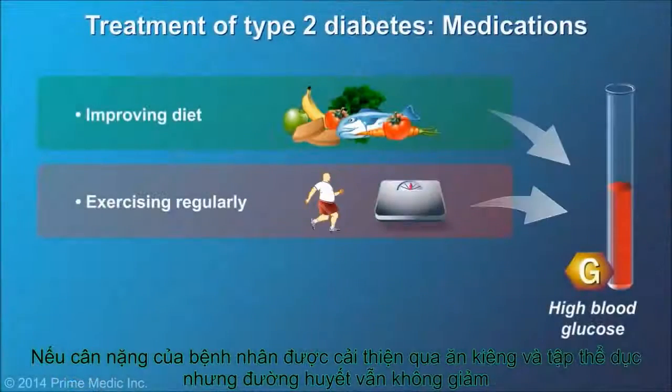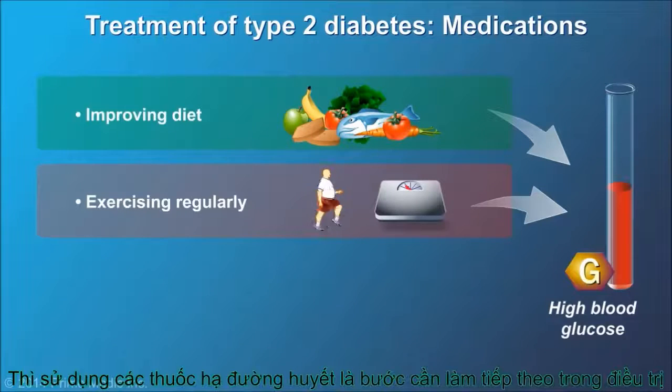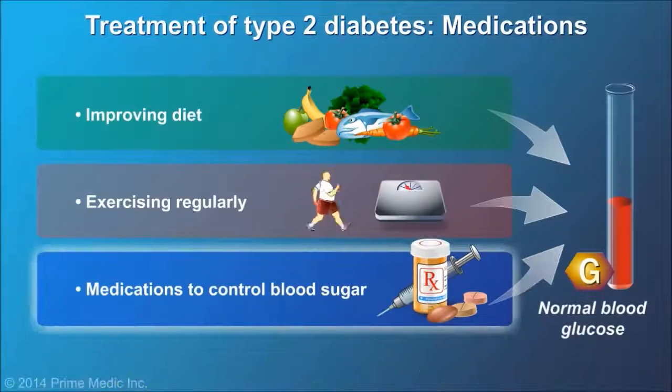If weight loss, improved diet, and exercise do not reduce blood glucose levels adequately, then medication is the next step.